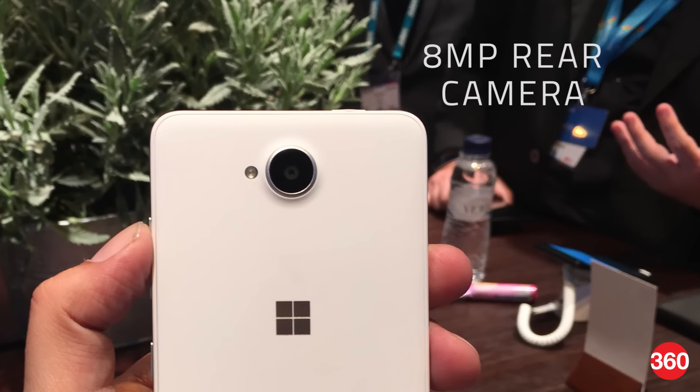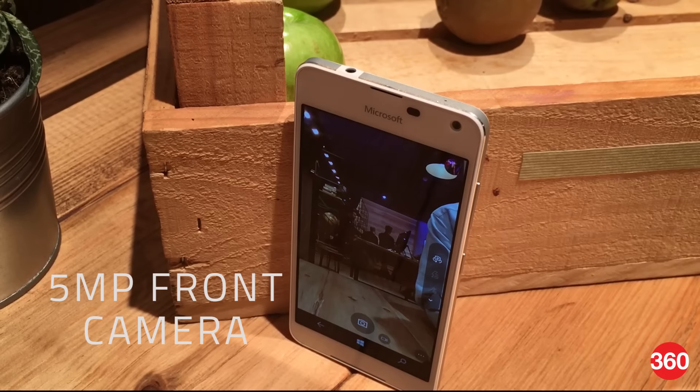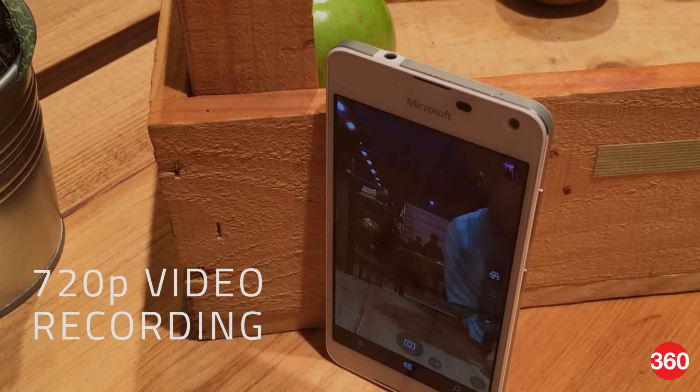Photography is handled by an 8MP rear camera and a 5MP front camera. You can record videos at up to 720p.